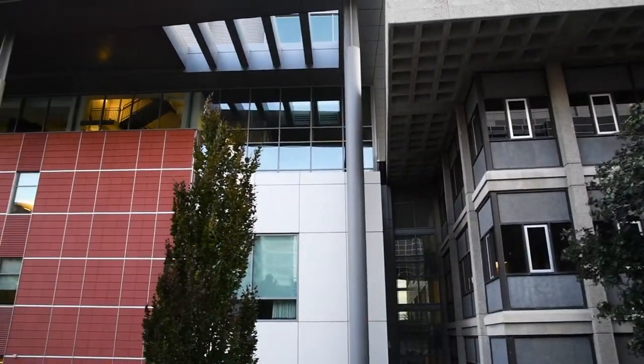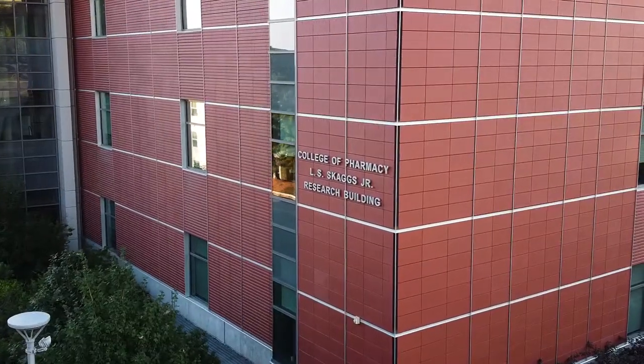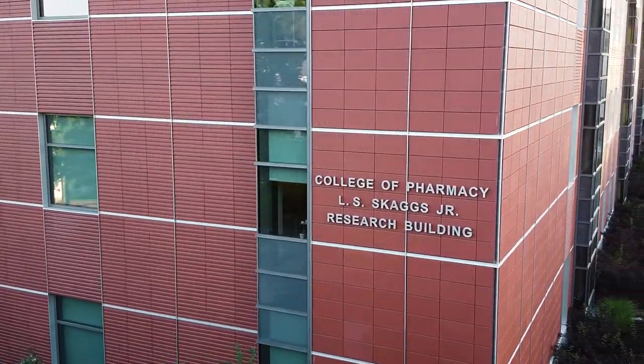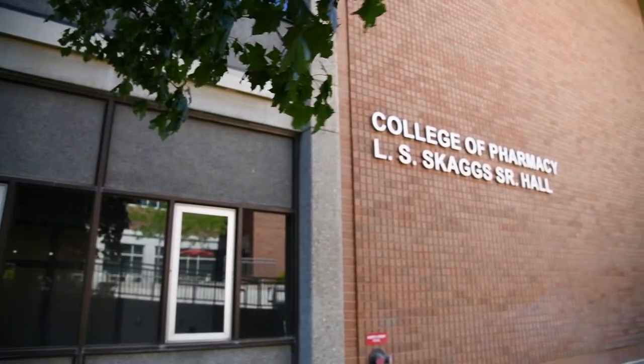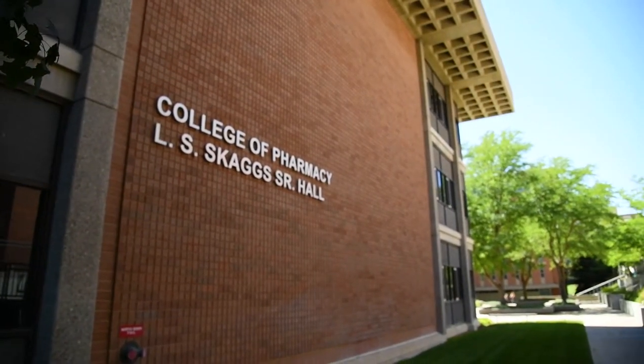We're in between two buildings. One is a research building named the LS Skaggs Junior Pharmacy Research Building, which was built in 2013, and then over here to the north we have the LS Skaggs Hall, which has been the home of the College of Pharmacy since 1965.